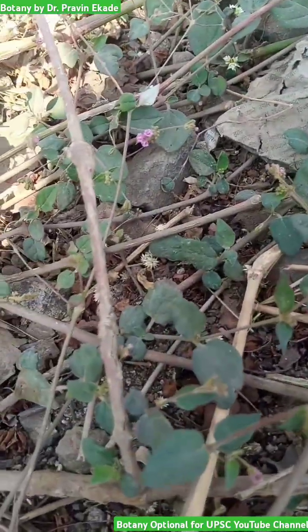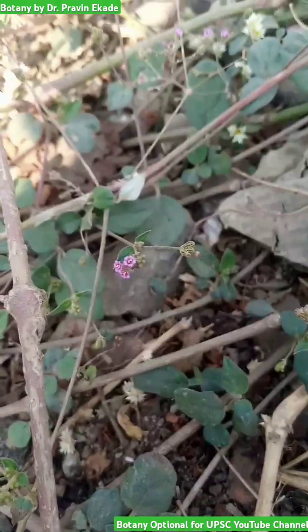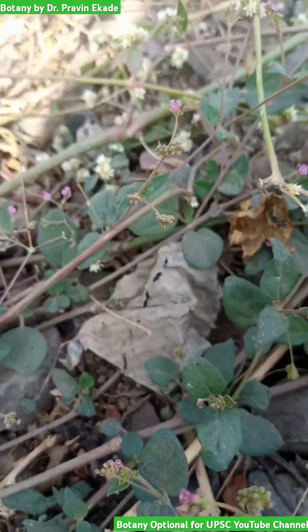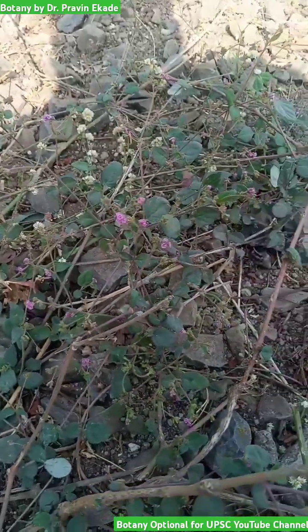So remember this creeping plant called Boerhavia coccinea, belonging to the four o'clock family, also called Nyctaginaceae plant family.